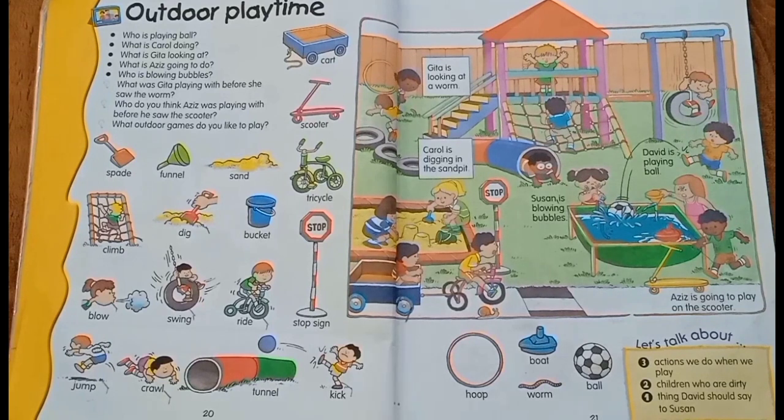Hello, my dear little champs, here we are to take a new lesson for you, which is outdoor playtime. I know you all are delighted because of this favorite topic — the time which we play games outside.